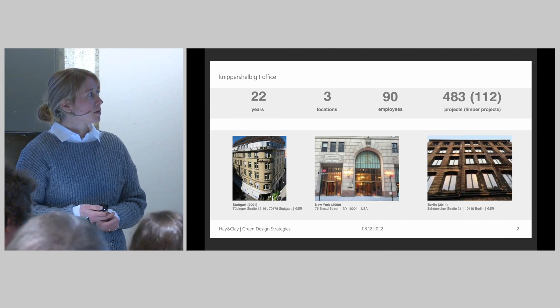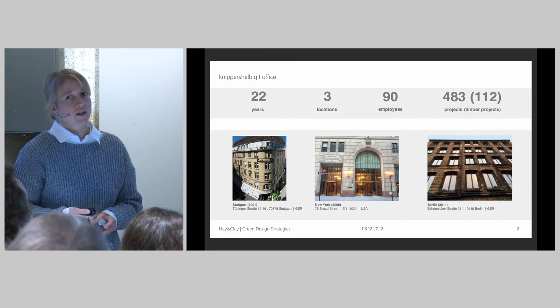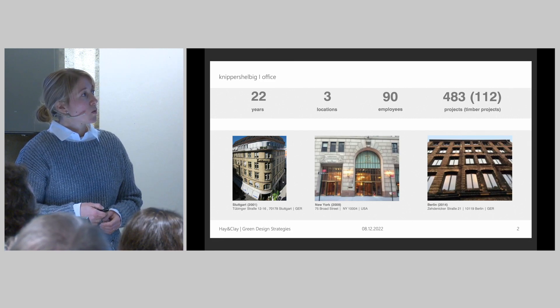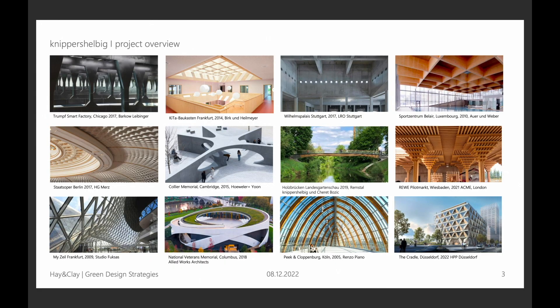We are located in Stuttgart and Berlin in Germany and in New York. Right now we are about 90 employees. We have a big range of different project types, like offices, school or residential buildings, grid shells made out of steel and glass, long span structures, pedestrian bridges. Or we work with new materials like textile reinforced concrete and of course rammed earth.